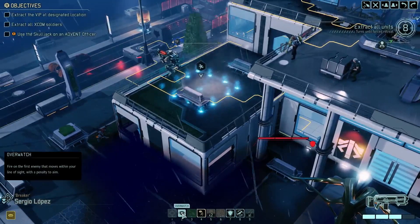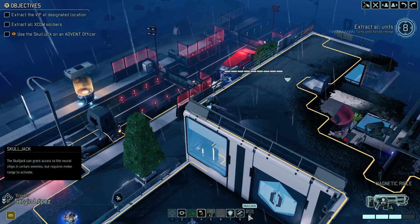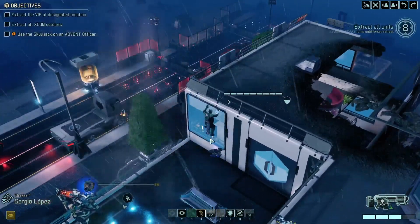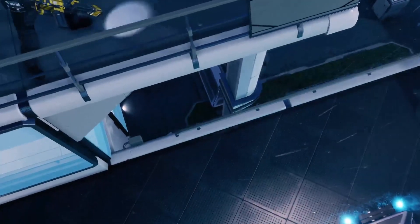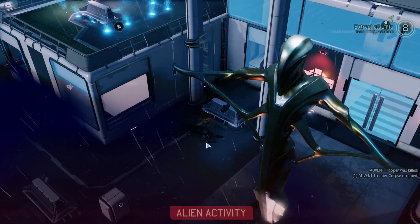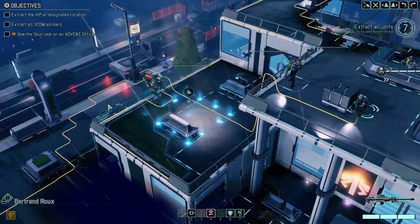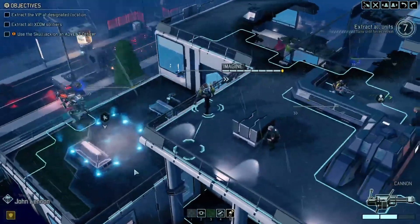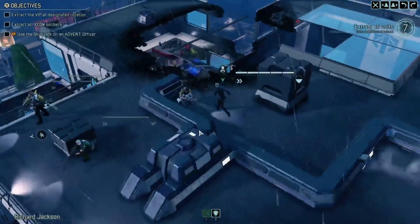I don't know what this is doing so I'm just going to whack him in overwatch again. He hasn't had his go yet — I just can't use the Skull Jack yet. I'll get him down here. There may be another officer somewhere — I'm not sure where though. That one fella who's about to get shot through the floor — nailed him, nailed the shite out of him. But there's still — oh sorry, extract the VIP, extract the XCOM, and use the Skull Jack. But obviously I can't Skull Jack if there's no one to Skull Jack, which isn't ideal. We'll get Jacko out of there.